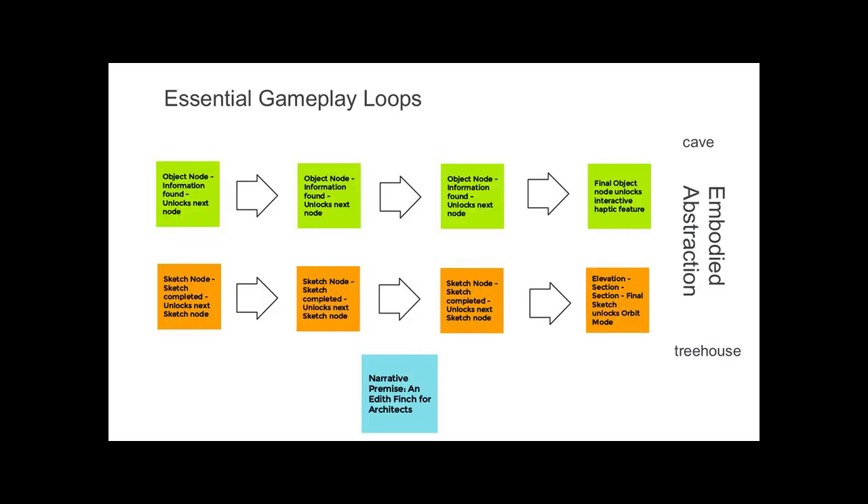So we came up with what we call gameplay loops — what is the player going to do in this game? They're going to find stuff inside these houses, like a notecard from Fay Jones, a sketch from Fay Jones, a picture of Fay Jones with Frank Lloyd Wright. Every time they find a thing, it unlocks a next node. What players want in gameplay is a reward — and it's not going to be like Candy Crush. What they're getting is information, and some of Fay's notecards that you'll see are quite incredible to discover.